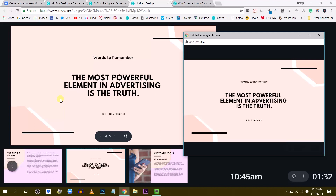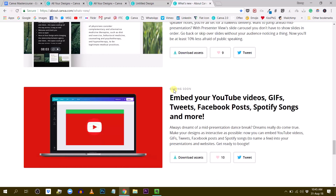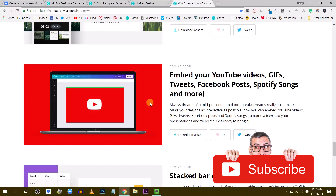There is one more very interesting feature coming soon for presentations: the ability to embed different kinds of media in your presentation, like YouTube videos, GIFs, tweets, Facebook posts, Spotify songs, and more.